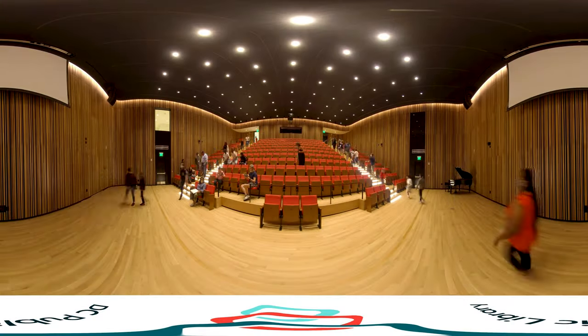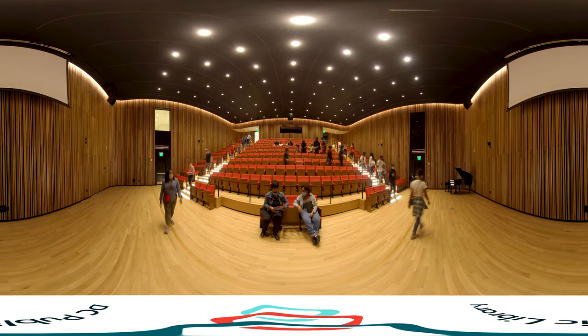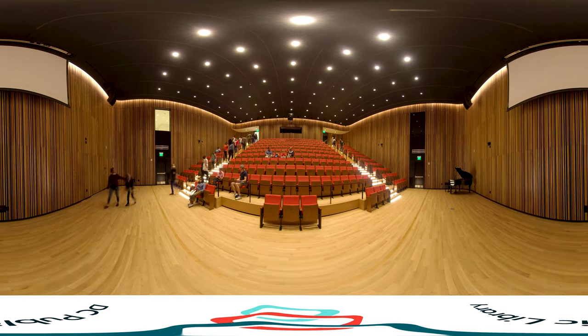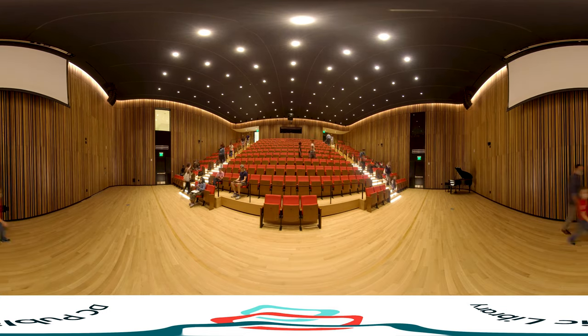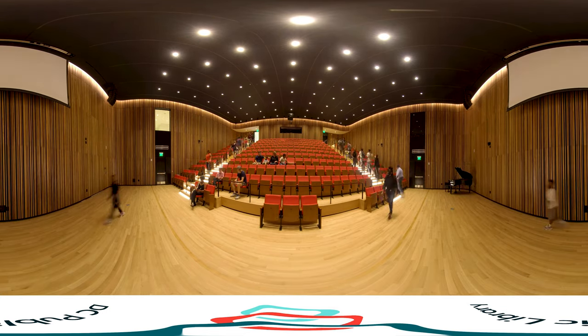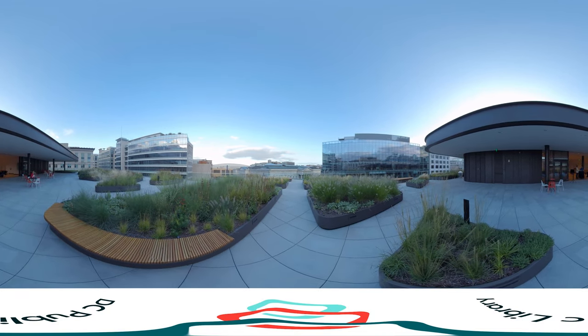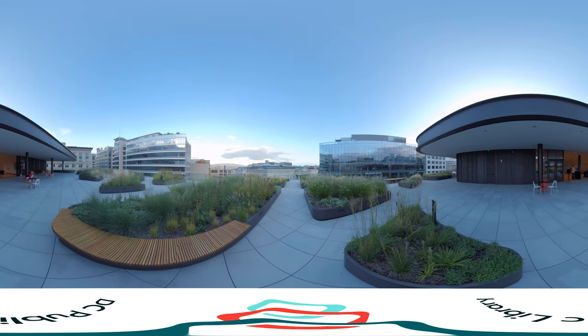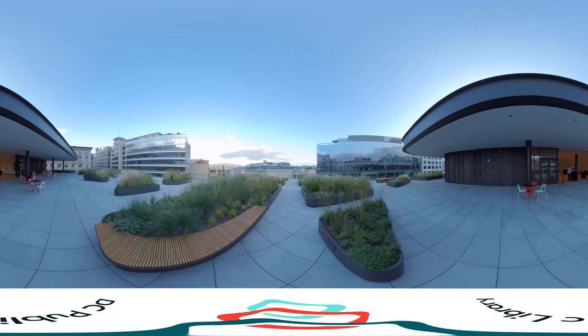Here in the dramatic 291-seat auditorium, guests can expect an array of programming, including musical performances, panel discussions, author talks, and special screenings. The auditorium and adjacent conference center on the library's fourth floor will serve as DC's premier destination for civic engagement. Our new event space will ensure the Martin Luther King Jr. Memorial Library becomes a must-attend location for corporate, non-profit, public, and private events.